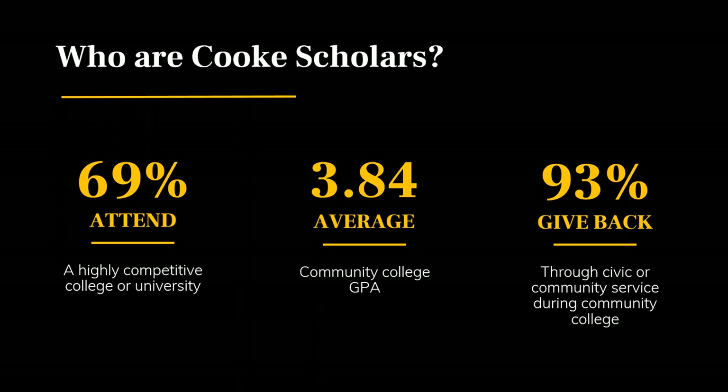By the numbers, Cooke scholars often apply to and attend highly competitive colleges and universities — around 70 percent of transfer scholars attend a highly competitive institution. They're very successful in the classroom with an average GPA of about 3.84 across the transfer scholar community. And they're not only academically talented, but also committed to serving others and contributing positively to their communities — about 93% are committed to civic or community service. Many find ways to bridge their academic pursuits with a civic or social cause they're passionate about.